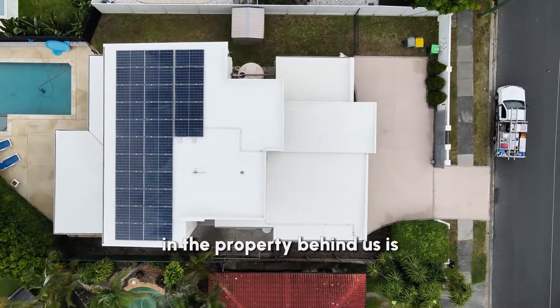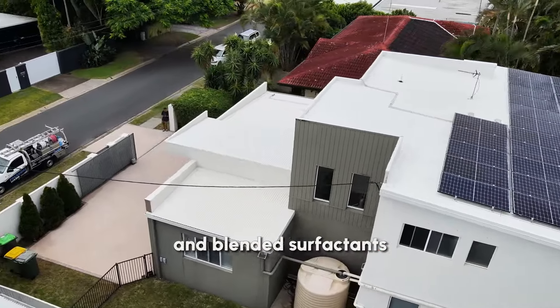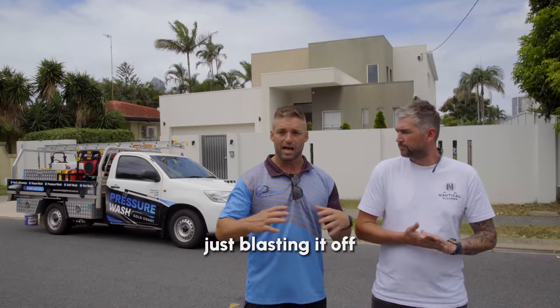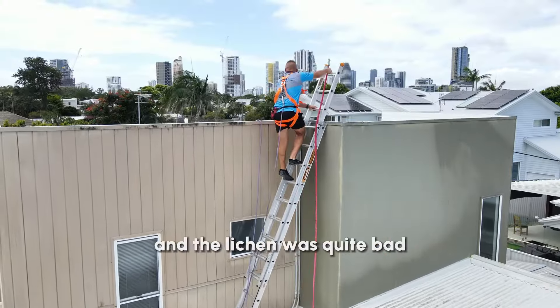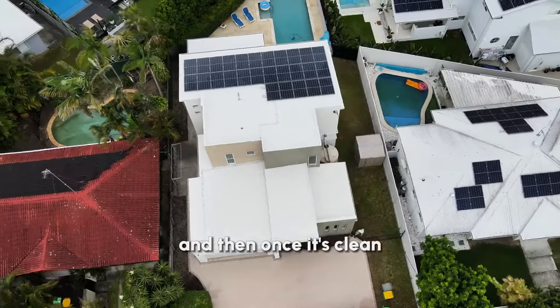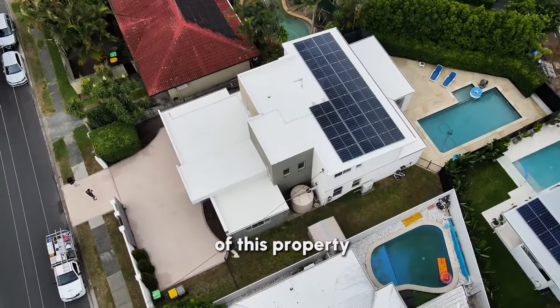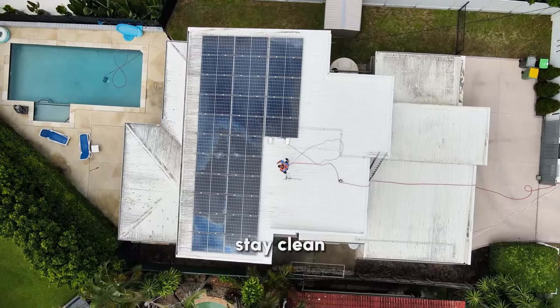One of the pros of soft washing the property behind us is by use of sodium hypochlorite and blended surfactants. Instead of just using pressure and blasting it off, we're actually treating the problem. Because the mould and the lichen was quite bad, we've actually killed it off. And then once it's cleaned, we've ran a post-treatment to prolong the cleanliness of this property, to ensure through the whole process of him getting the property ready to sell, it's going to stay clean throughout.